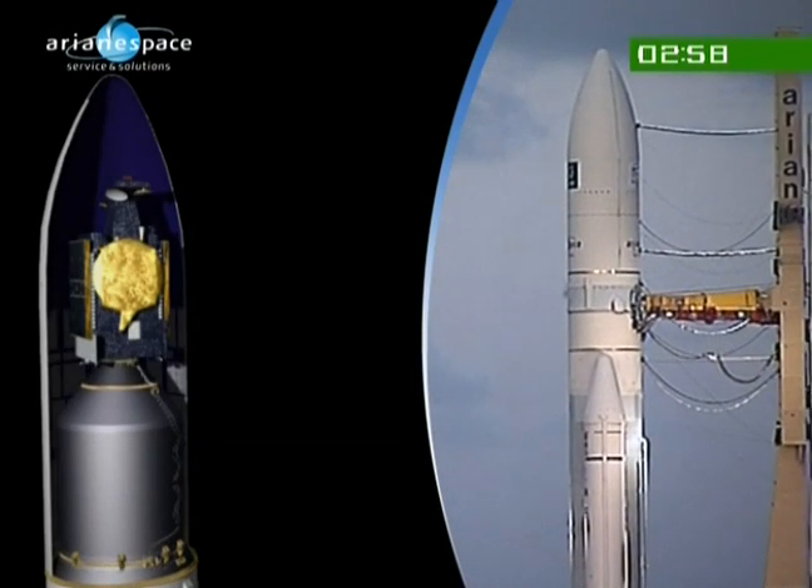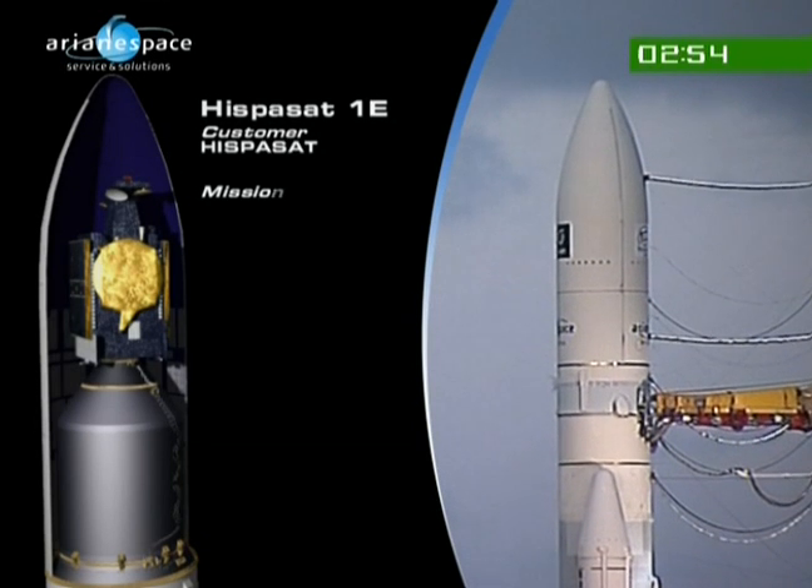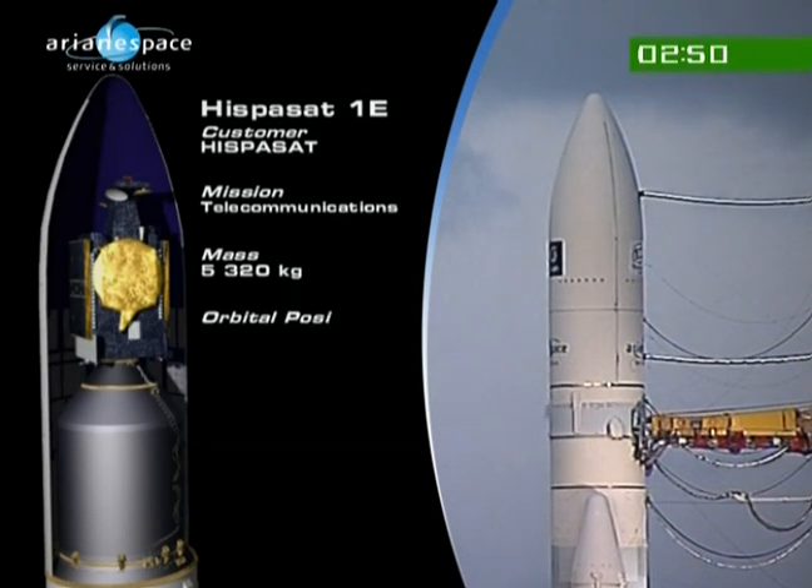New risk from lightning. We looked at the launcher, and now we're going to look inside the fairing at the satellites. You can see the upper passenger, Hisposat. The upper passenger is separated first and it is usually, not always, but usually the heavier satellite. It is the case tonight — 5.3 tonnes, as you can see there.